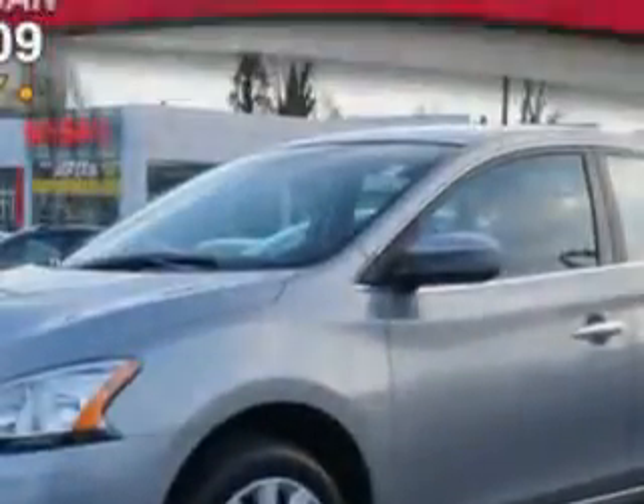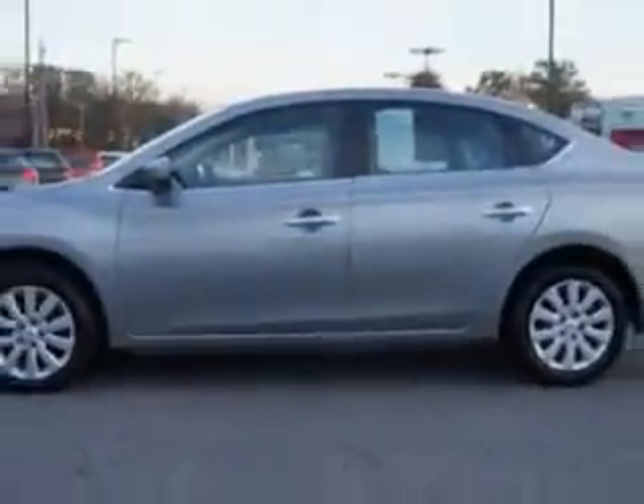Imagine driving this magnetic gray 2014 Nissan Sentra, equipped with a four-cylinder engine and an automatic transmission. Enjoy an exceptional 39 miles to the gallon on this great car.